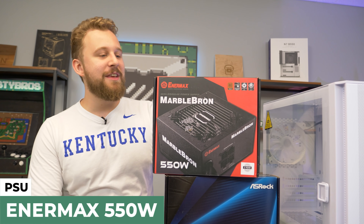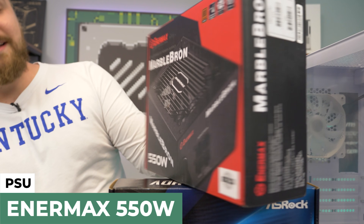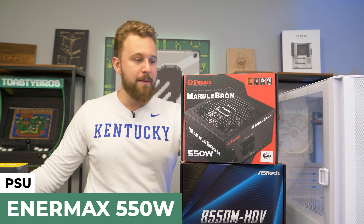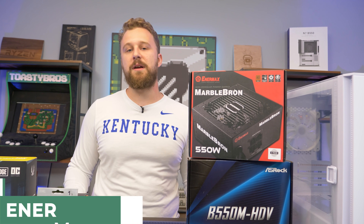For the power supply, we have the Intermax MarbleBron 550W power supply. It is semi-modular, so that's pretty cool. Intermax makes some pretty good power supplies and we have used them in previous builds and really do like them. 550W is plenty for this PC build, with a little bit of headroom for upgrades in the future.